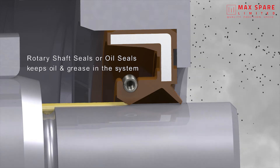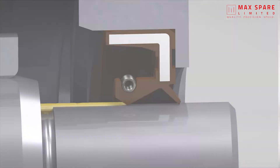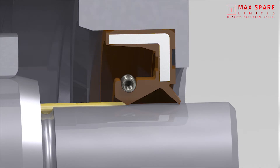Rotary shaft seals, or oil seals, keep oil and grease in the system and prevent the ingress of dust and dirt from outside. Standard rotary shaft seals work up to 1500 revolutions per minute and can take pressure up to one bar maximum.